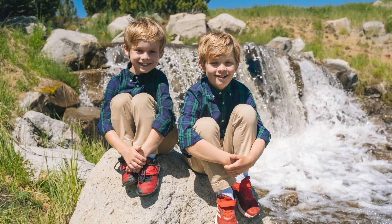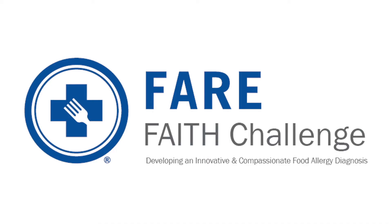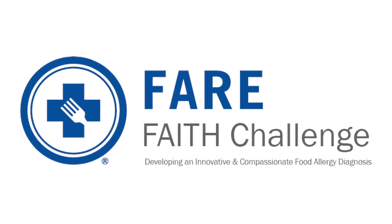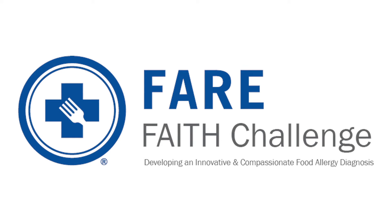That all being said, there has to be a better way. Our community desperately needs a new diagnostic tool — a way to diagnose food allergies properly and definitively in a much quicker and more humane way. We need to replace the oral food challenge. Thankfully, hope is on the way. FARE has launched FAITH, a new multi-million dollar competition designed to promote the development of a new diagnostic test for food allergy.